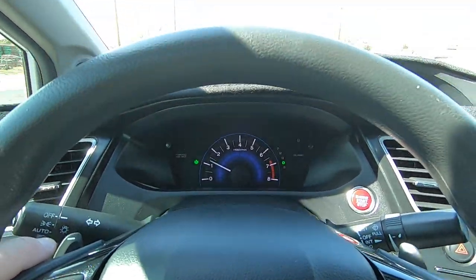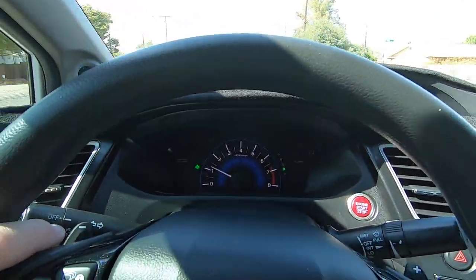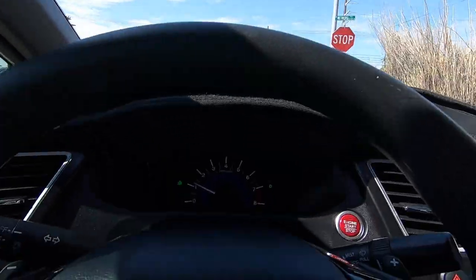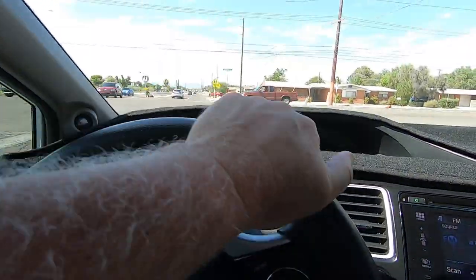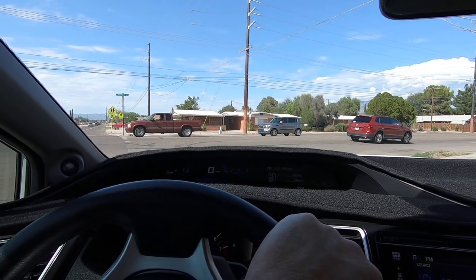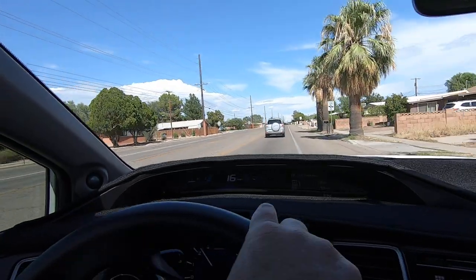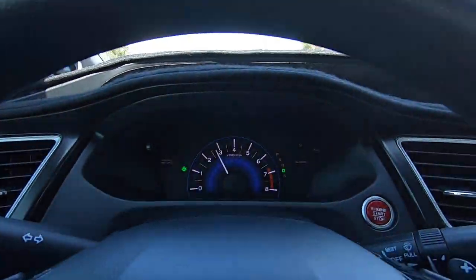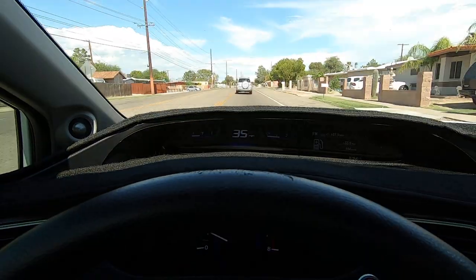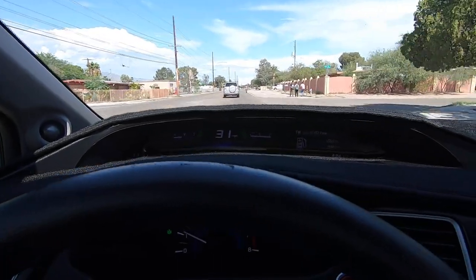Deposit is $500. Once we have an agreed-upon price, please get your deposit in. Once we have that deposit, we'll put your name and a banner over the vehicle at wheelkinetics.com, and you and the whole world will know that it's yours and it's no longer for sale. It shuts everyone out. If we don't have a deposit, we will sell it to somebody else — so make sure you get your deposit in.